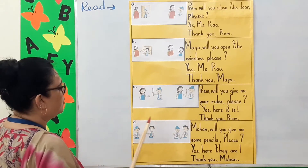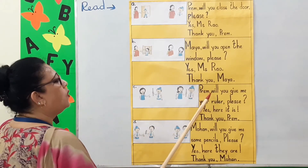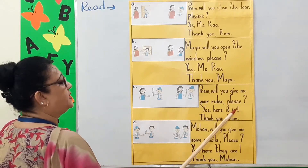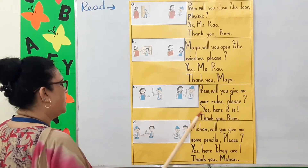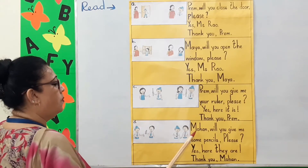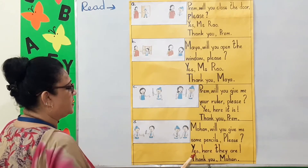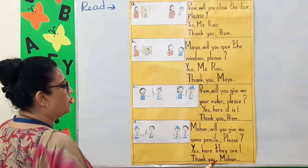C. Look at this picture children. Prem, will you give me your ruler please? Yes, here it is. Thank you, Prem. Now D. Look at the picture children. Mohan, will you give me some pencils please? Yes, here they are. Thank you, Mohan.